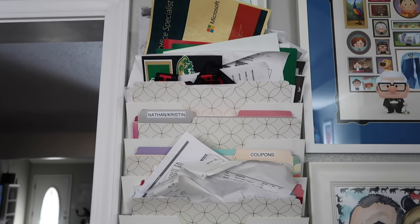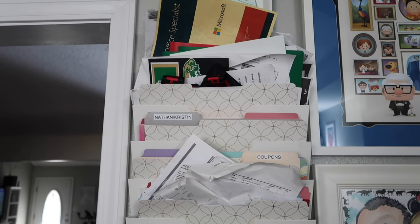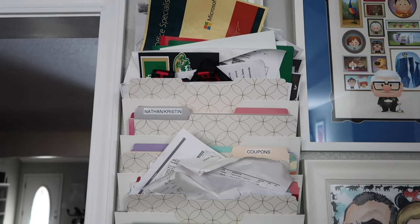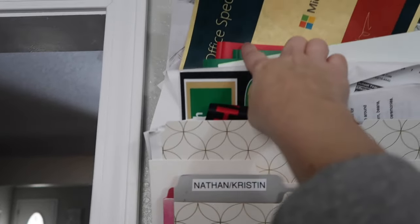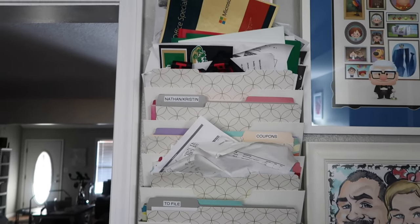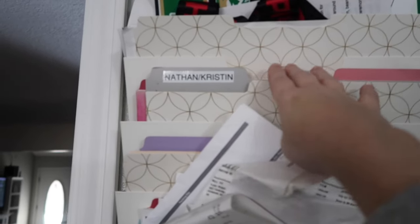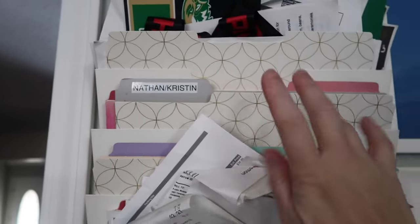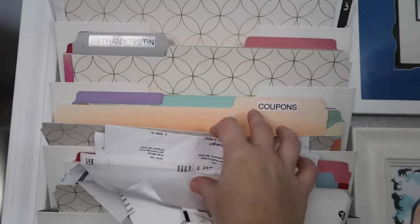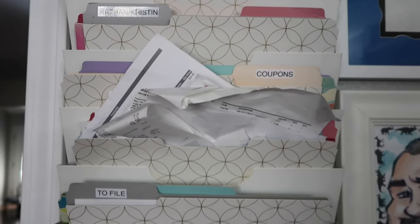The very top section is for Kate and Derek's papers — any type of grade reports, certificates, artwork, or anything I want to keep for their school memories. I put it up there and then it goes into their folders that you can see right here — folders for the year. Mine and Nathan's section is usually empty. Coupons — I probably need to go through that because you get a coupon, put it in here, and then it expires.